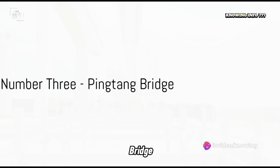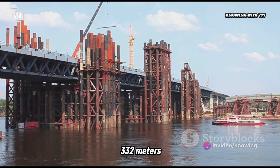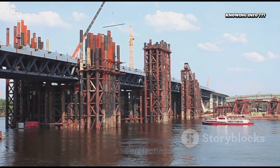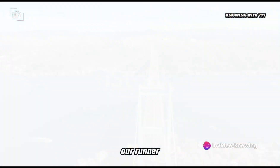The Pingtang Bridge, another Chinese marvel, is our number 3. Standing at 332 meters, the project focused on integrating local cultural elements and protecting the environment while connecting previously isolated communities.